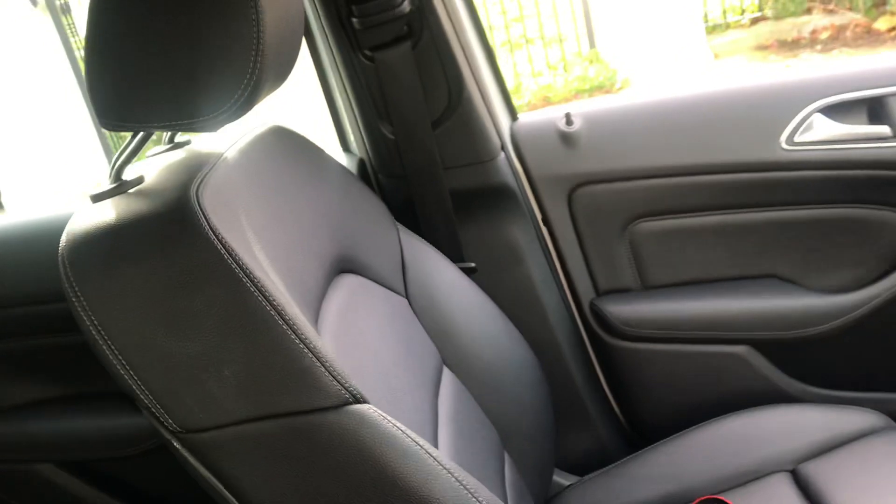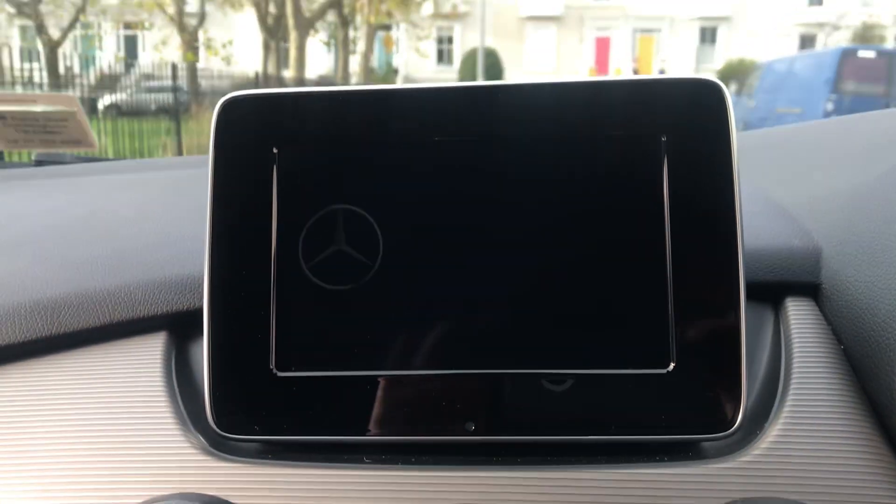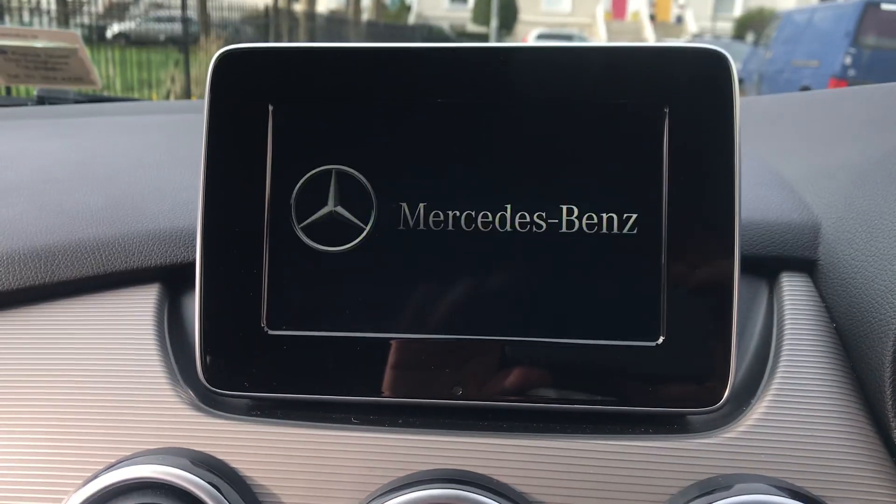Just arrived in to First Choice Autos. Please give us a ring if you'd like to see more or arrange a test drive. All the best, thanks for watching, cheers.